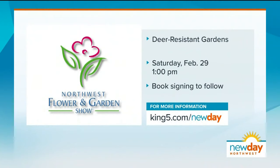Karen, thank you very much. Karen speaks and signs books at the Northwest Flower and Garden Show on Saturday, February 29th at 1 p.m. We'll have all the ticket information on our website for you.